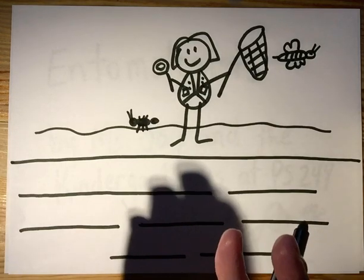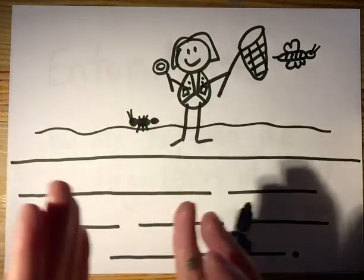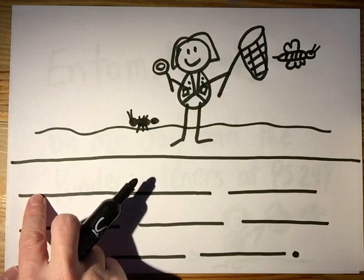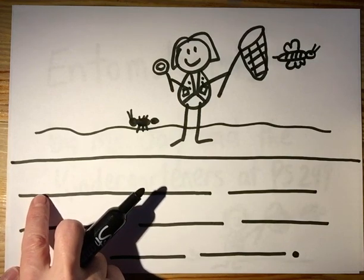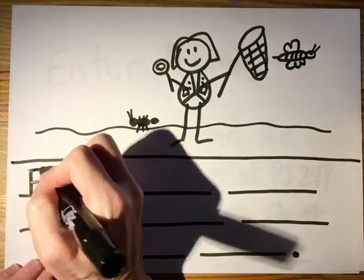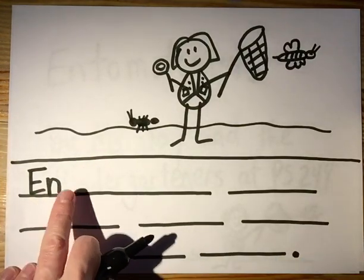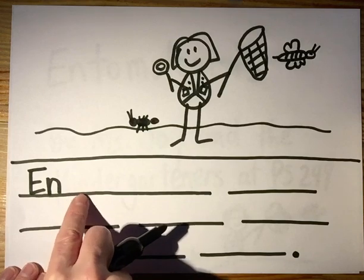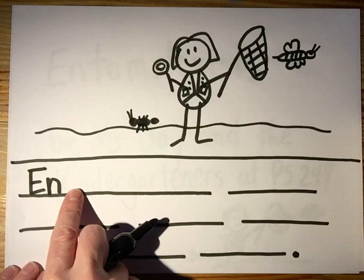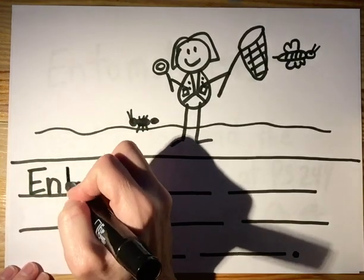So clap it with me and then we'll write it syllable by syllable. Entomologist. Make sure you put your capital letter because it's the first letter of the sentence. E — like egg — N. Now I'm gonna say this syllable and think about what the next one sounds like. En... toe. Go ahead and write it. T-O-E.